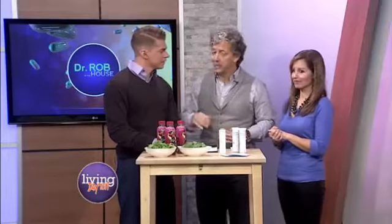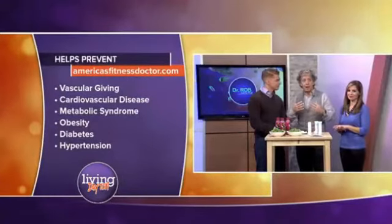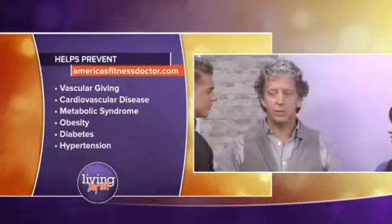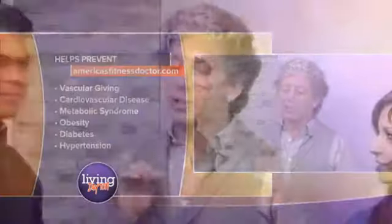The more you exercise, the more you're active, you deplete those nitric oxide pools, which are very helpful at slowing vascular aging, preventing cardiovascular disease, helping prevent metabolic disease — diabetes, hypertension. This three-second test lets you know: are you getting enough fruits and vegetables a day to make more nitric oxide?